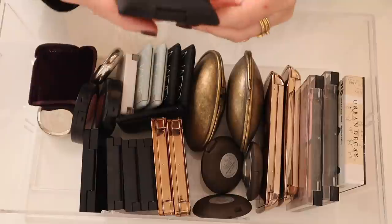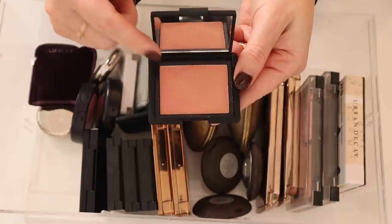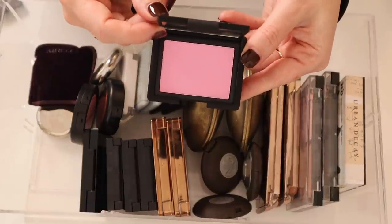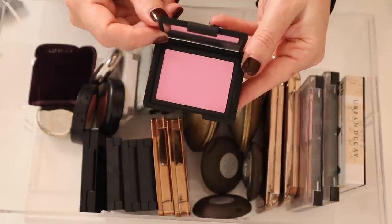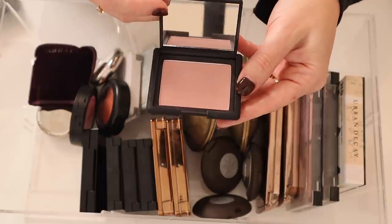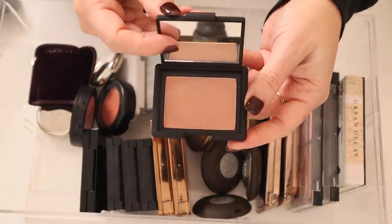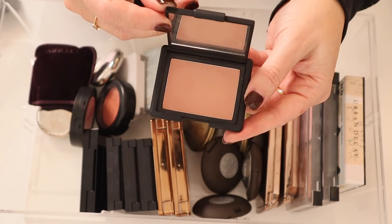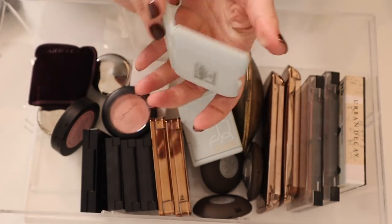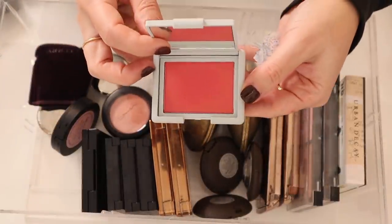I've got a bunch of NARS blushes. This one is Tempted — one of the newer shades that I absolutely love, and I love wearing it as an eyeshadow too. Here is Thrill, also a newer shade, a really pretty cool-toned pink. Here is Impassioned — another cool-toned pinkie mauve, really beautiful. And here is NARS Madly, probably one of my all-time favorite blush shades.